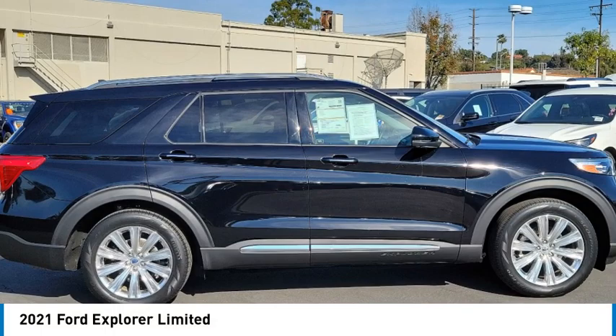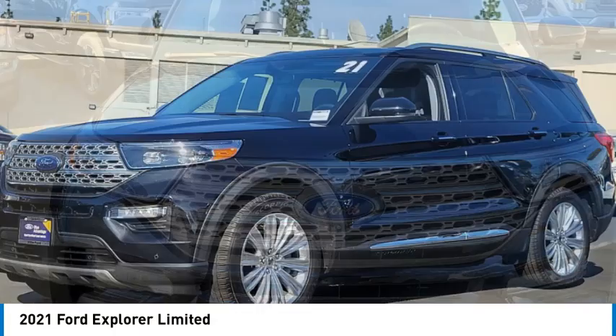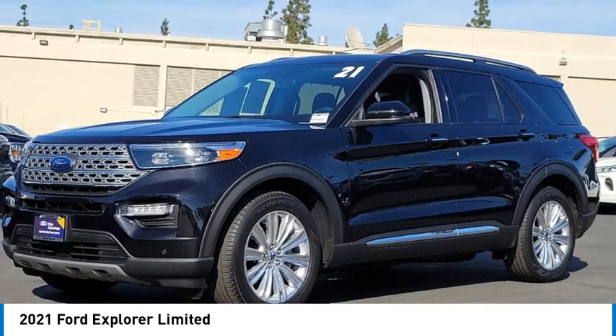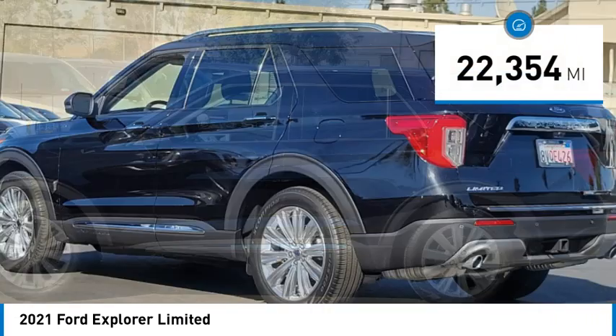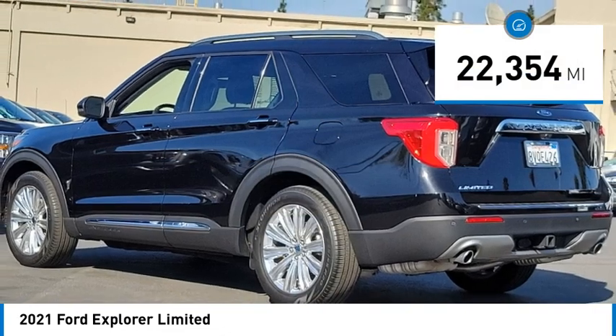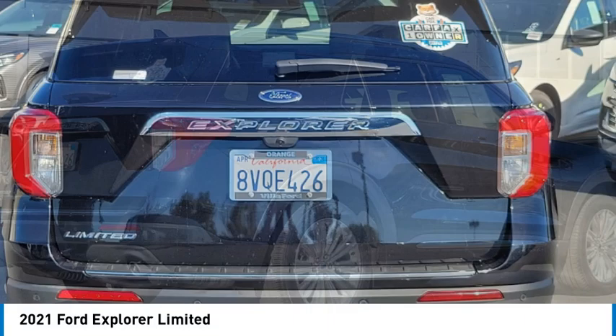Take a ride in the 2021 Explorer. You've got a lot of capabilities to call on in a Ford Explorer. Don't underestimate your choices. This vehicle has less than 25,000 miles. This beauty is sure to make you the talk of the neighborhood. So call or drop in for a test drive today.